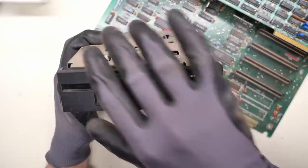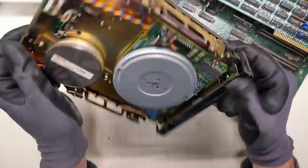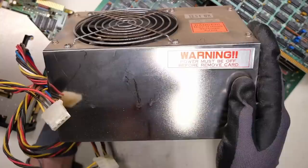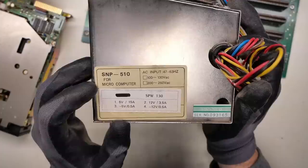Next, the floppy drive — not too much to report here other than it's dirty, but everything inside the machine was quite dusty. We have Fujitsu Limited M2551A, so this will be a 360K double-sided floppy drive. Probably works totally fine, just needs a little clean. And lastly, the power supply — tested okay. The model number is SNP510 for microcomputer, probably 130 watts, standard voltages, and the connector looks pretty run-of-the-mill so I think I could replace this with a regular power supply.